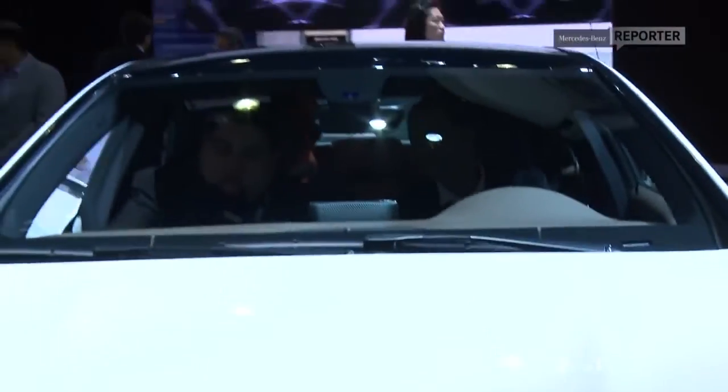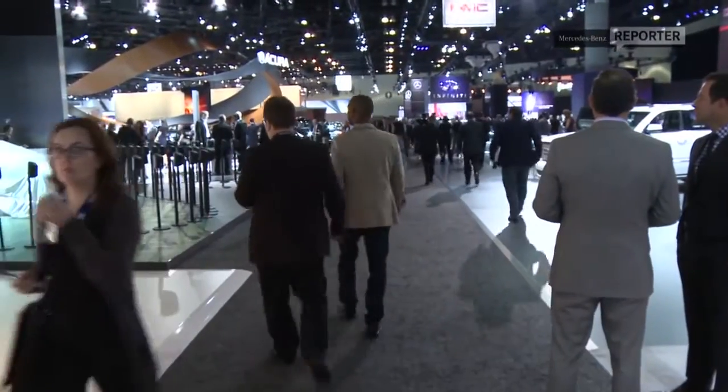Well, that was it from the LA Auto Show today. I definitely fell in love with the SLS AMG GT Final Edition. I had a great time. I hope you enjoyed yourselves too, and I'll see you next time. Bye-bye.